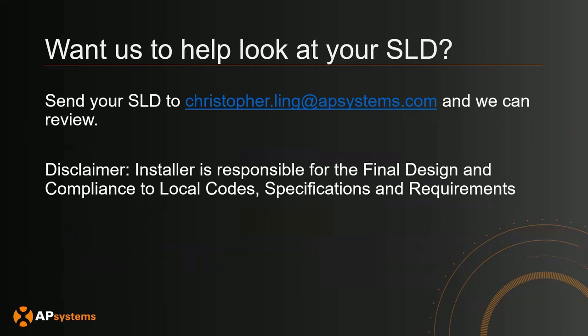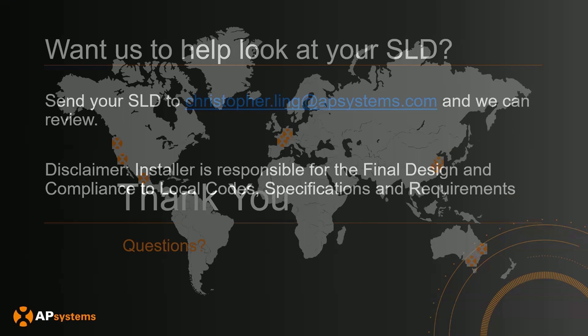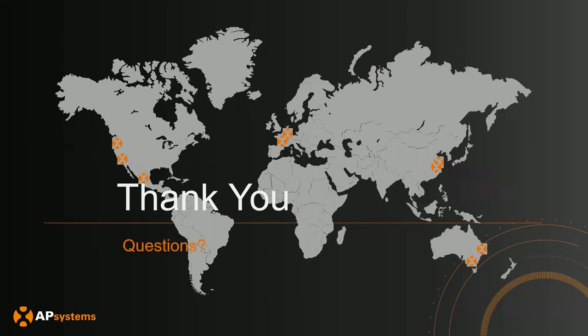If you'd like us to review your SLD, you can send it to christopher.ling@apsystems.com and I can take a look and see if it looks okay. Note that the installer is responsible for the final design and compliance to local codes, specifications, and requirements, and AHJs are responsible for approving your SLDs. Thank you very much for attending the webinar — hope this was helpful in designing your SLDs for your customers.